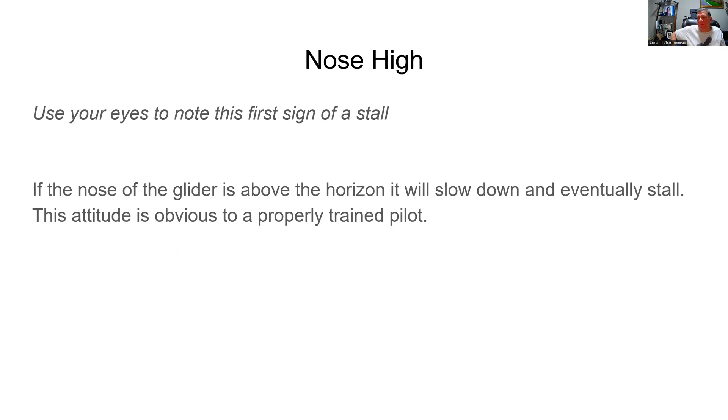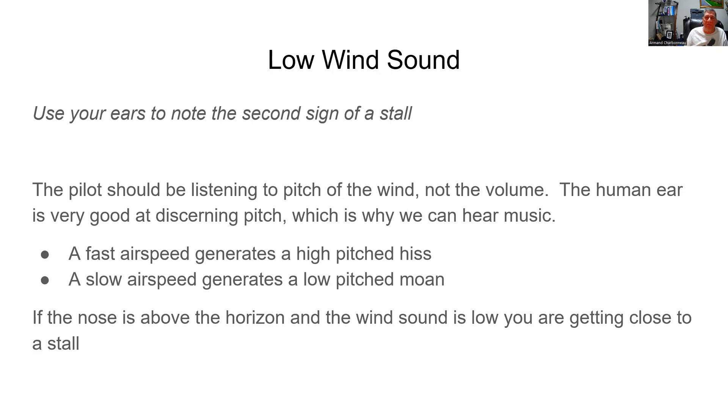The first sign: nose high. You use your eyes. The nose is above the horizon. If the nose of the glider is above the horizon, eventually it's going to slow down and stall if you hold the stick back and keep the nose above the horizon. That's obvious to a properly trained pilot.